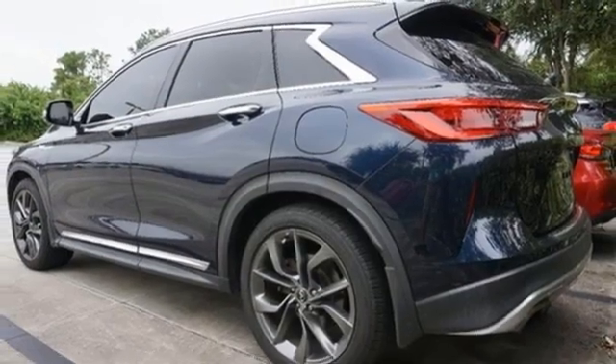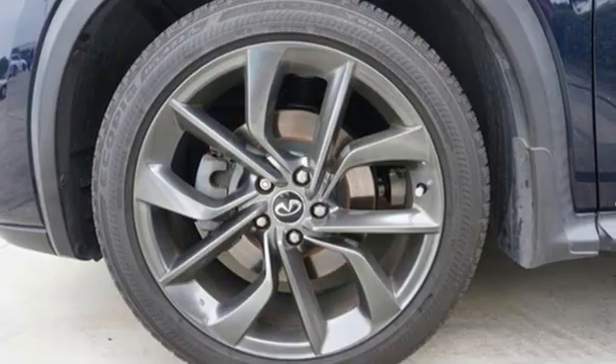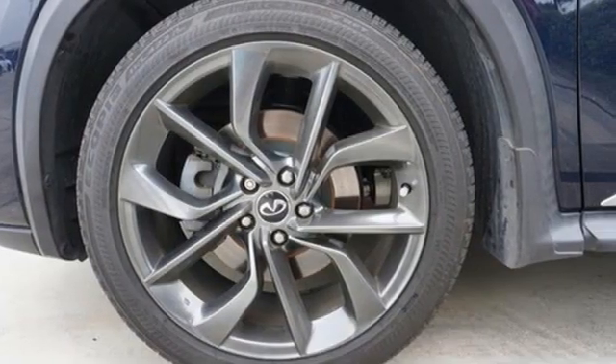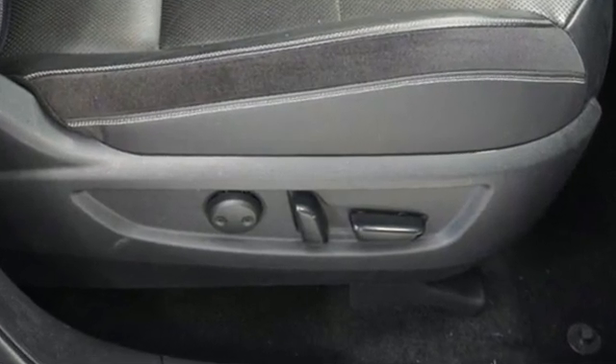Bluetooth wireless audio streaming, Infiniti InTouch remote engine start smart device, leather bucket seats, front and rear parking sensors, and continuously variable automatic transmission.